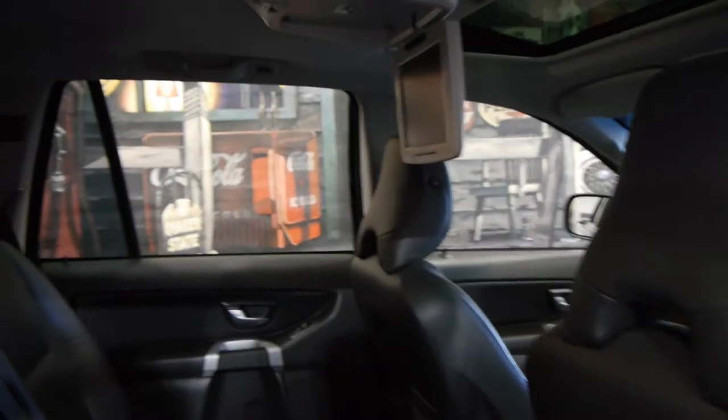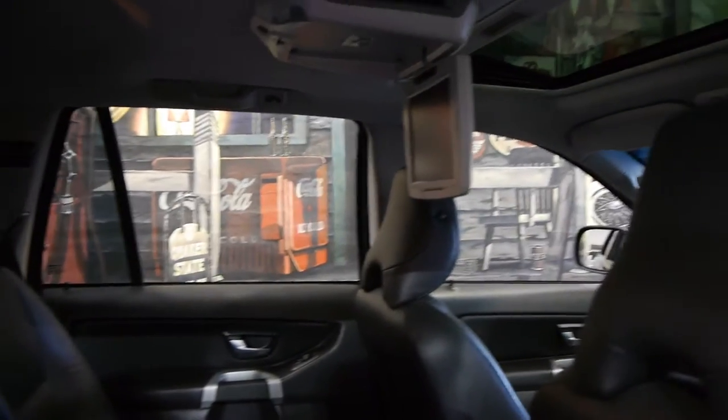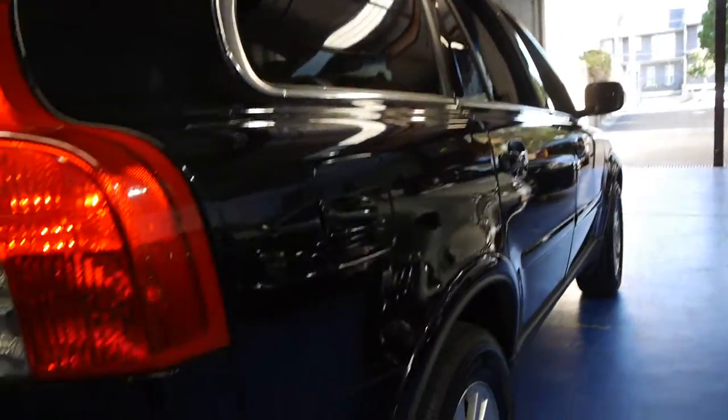It's got a rear DVD player. This is a seven-seat car. It's got two remote keys. Looking down the side it really does seem to be gun barrel straight.